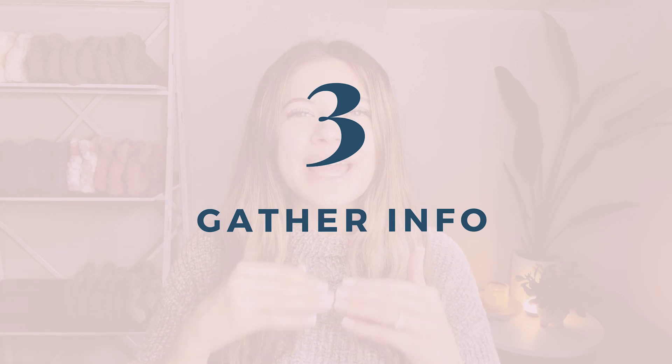Step three is to gather all of the required information. Just like a job application, a lot of these market applications will ask for specific things about you and your business. I want to list out some of these things so you have all the information together. You can stick it in a Word document so you can refer back to it for every future market that you apply to.